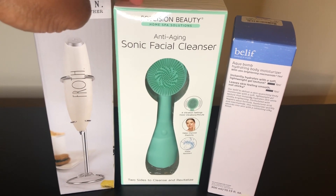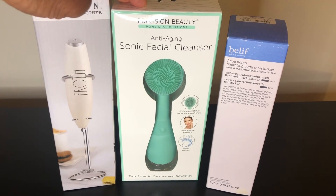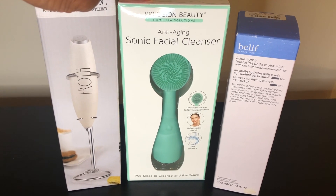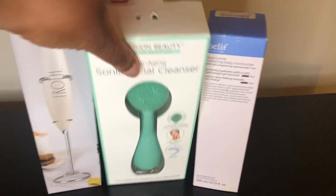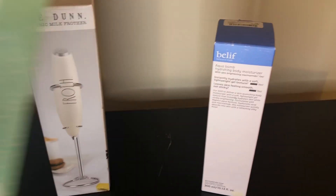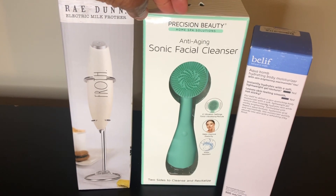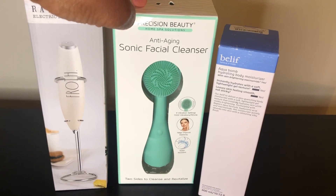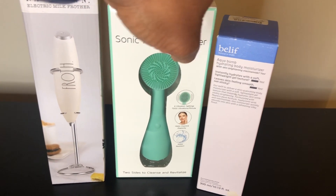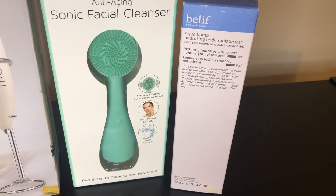Here we have the sonic facial cleanser — I posted this on my stories as well. I think this is probably a dupe for the PMD facial brush, and it was only $4.99. It takes two double-A batteries. I'm excited to try this out and see how it works.